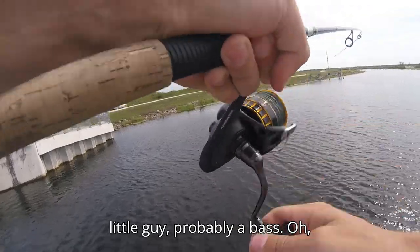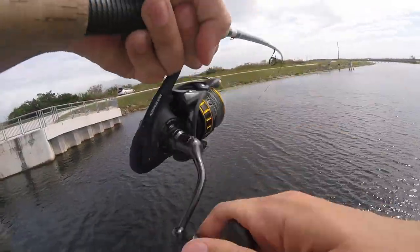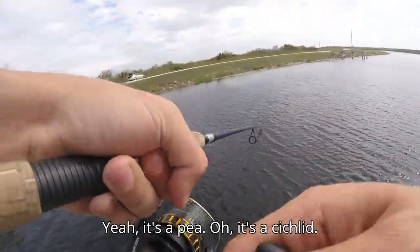Little guy, probably a bass. Oh, that little peacock is fighting good! Oh yeah, it's a pea — it's a cichlid. Little guy.